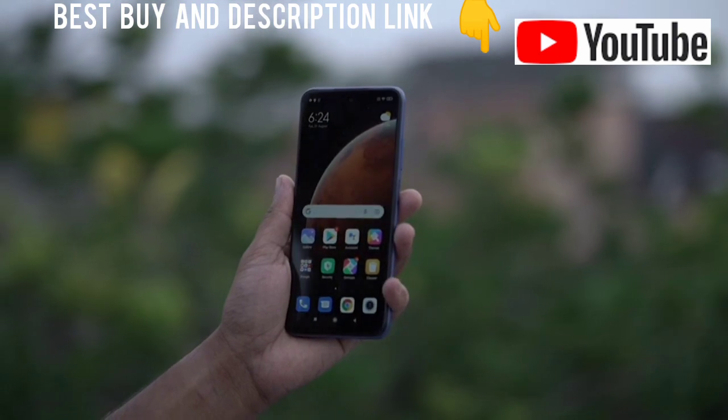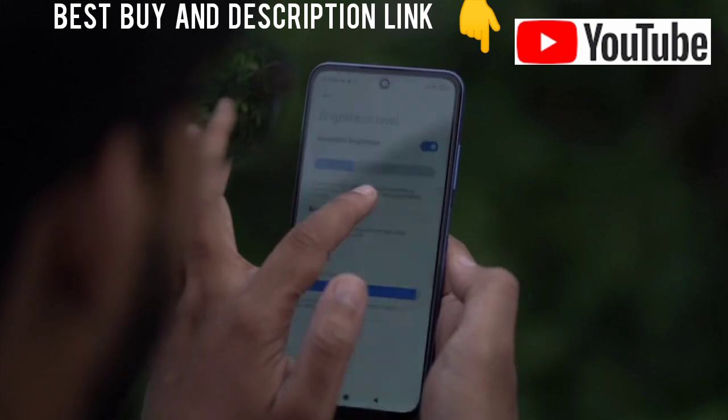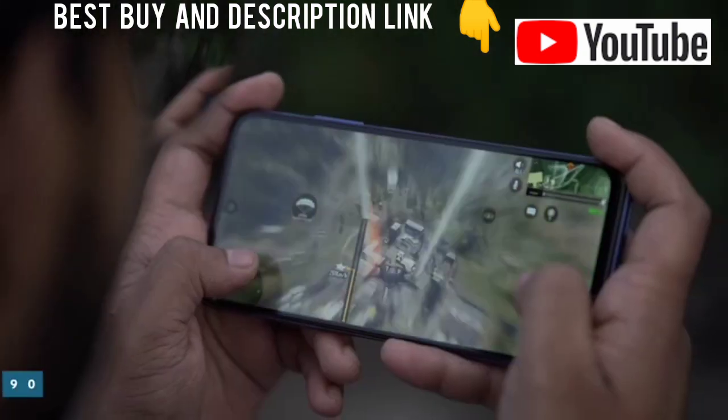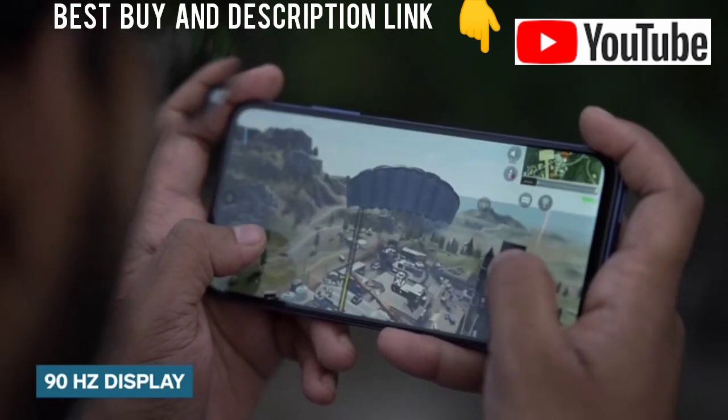The Redmi Note 10T 5G comes with a massive 6.5-inch IPS LCD display with a maximum brightness of 500 nits. This will give you better black levels while watching content. The display has a max refresh rate of 90Hz, so you can expect a good time while playing your favorite video games.